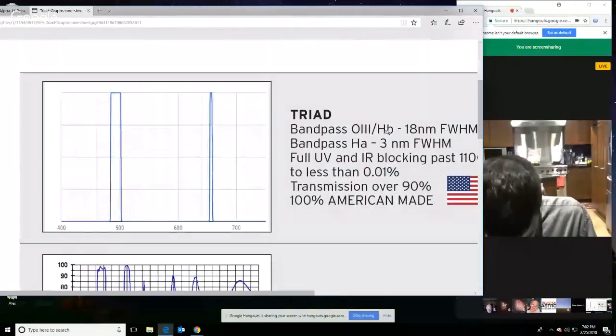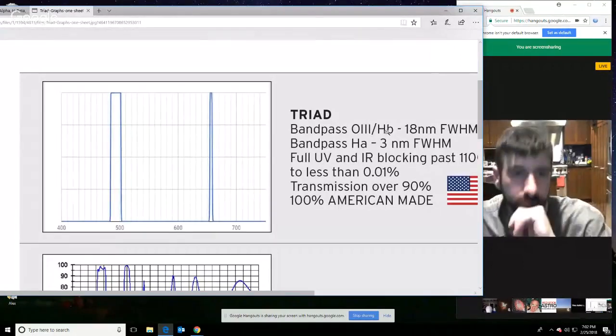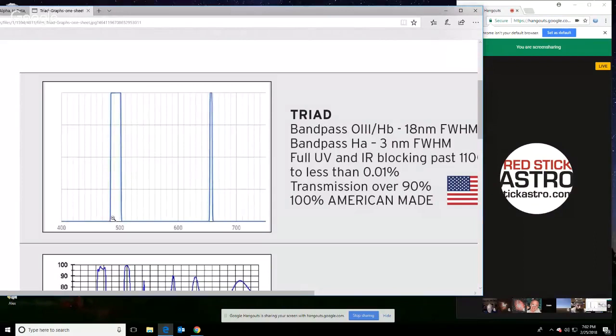Looking at the OPT website: O3 is at 505nm, H-beta must be in this band, with an 18-nanometer band pass in that area. Then there's a 3-nanometer band pass up in hydrogen alpha. So in the triad filter you're getting an aqua/bluish-green color for the O3 and H-beta region, and deep red for hydrogen alpha. Somebody is going to buy it, test it, and report back to us.